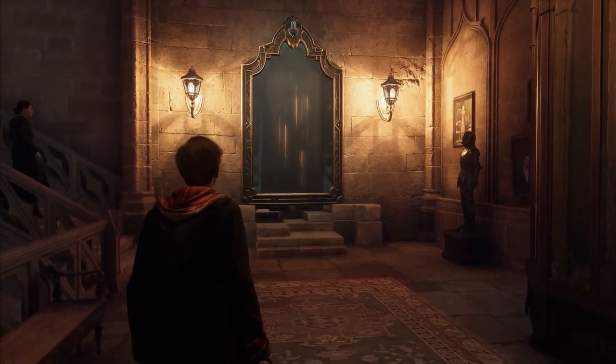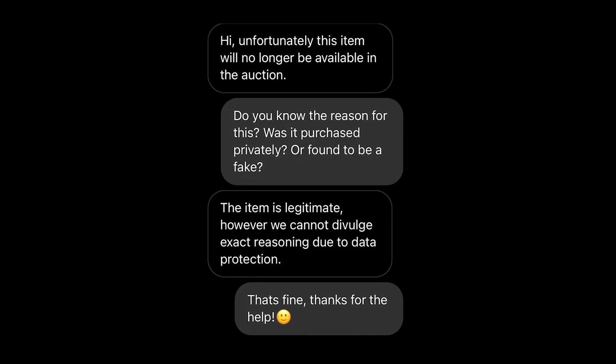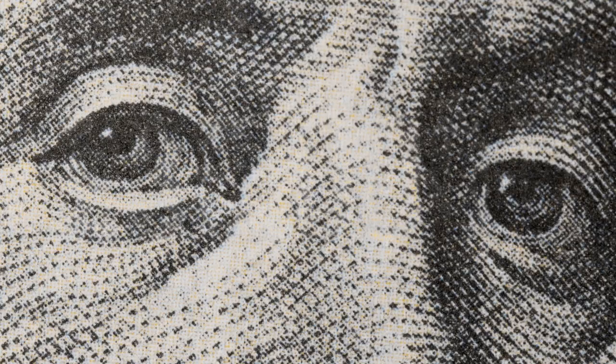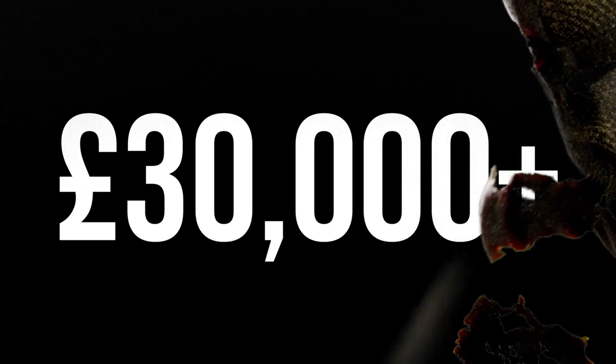Just a few days before the auction was due to finish it was mysteriously removed from the site. I asked them why, to which they replied the item is legitimate, however they cannot divulge exact reasoning due to data protection. I've got a feeling someone made a private offer that the seller just couldn't refuse.